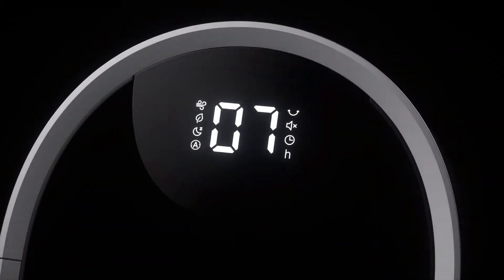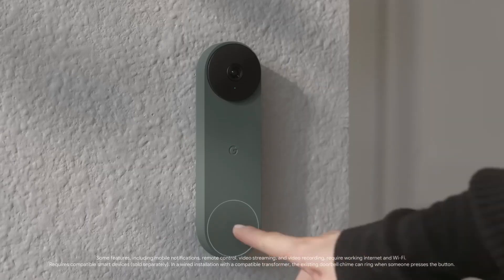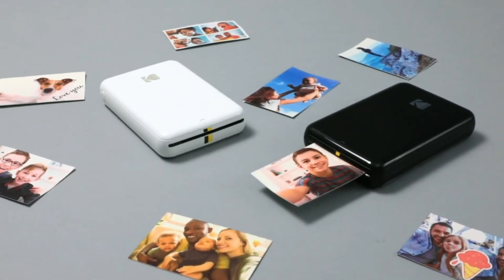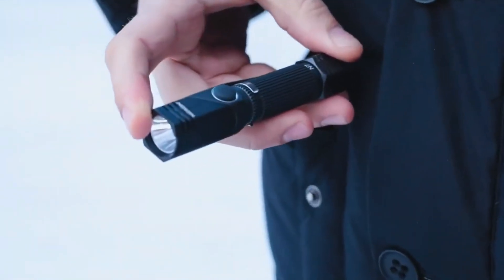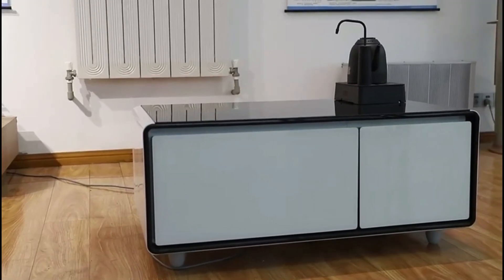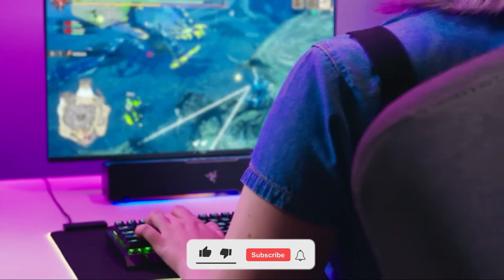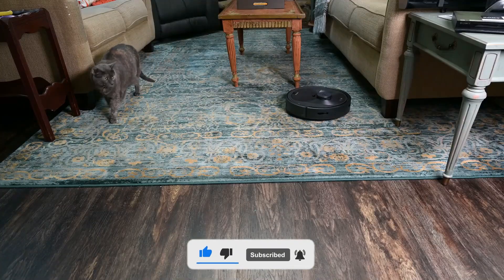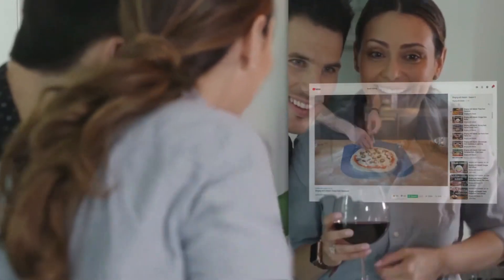Greetings, and welcome back to today's gadgets. In this video, we've curated a collection of cutting-edge gadgets available on Amazon that are designed to elevate both your outdoor escapades and daily routines. These inventive tools promise not only convenience, but also durability and enhanced functionality. Without further ado, let's dive right into it.